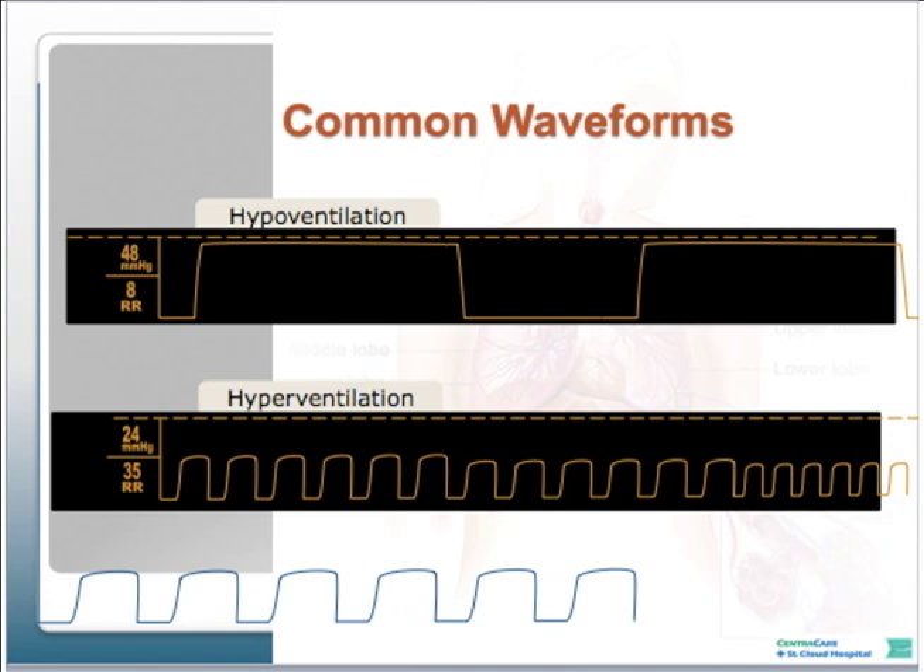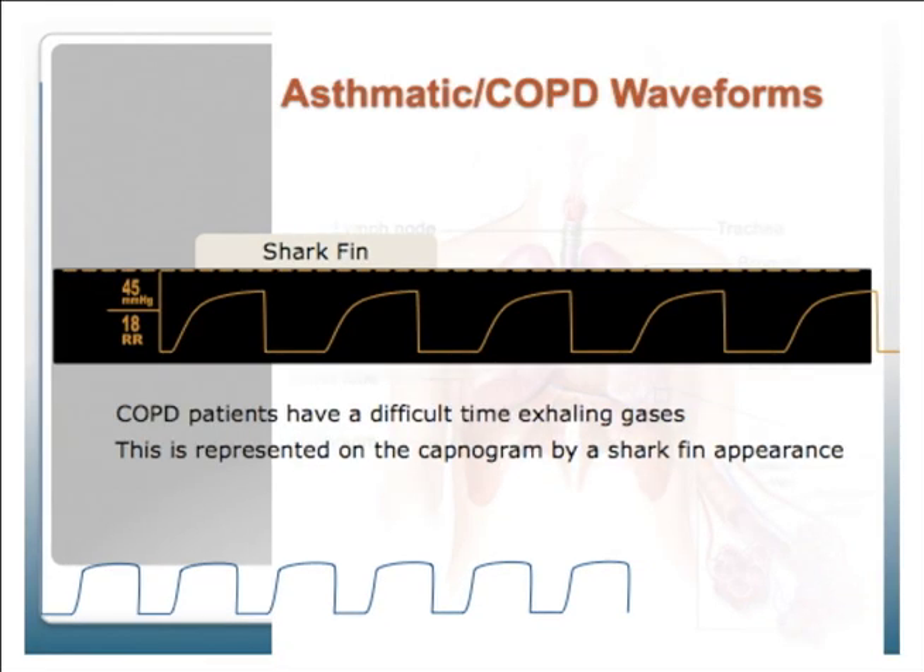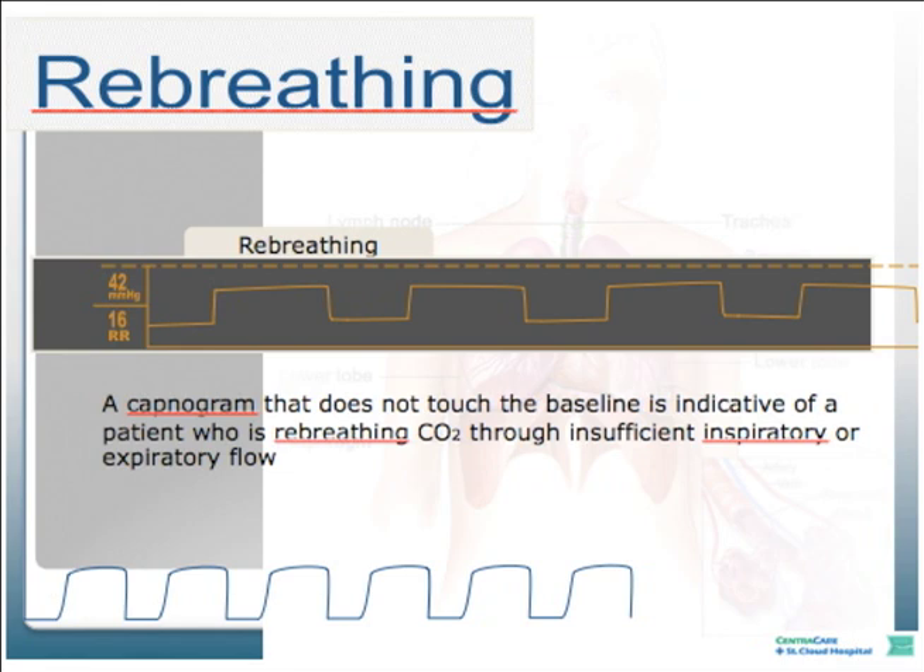There aren't as many waveform patterns in capnography as in an EKG. For patients with COPD, asthma, or any exhalation issue, the waveform may show a slight curve—it might take longer to exhale, so instead of a nice square box pattern, it curves toward the expiratory plateau. They actually call it a shark fin. The last waveform pattern involves re-breathing: if the patient doesn't have enough inspiratory or expiratory flow, the whole bottom axis moves up on the scale, usually showing a higher end-tidal reading.